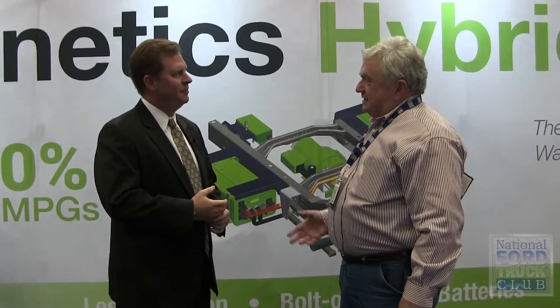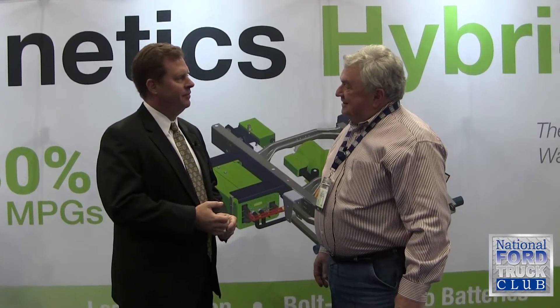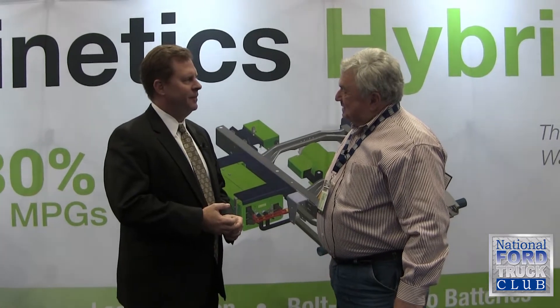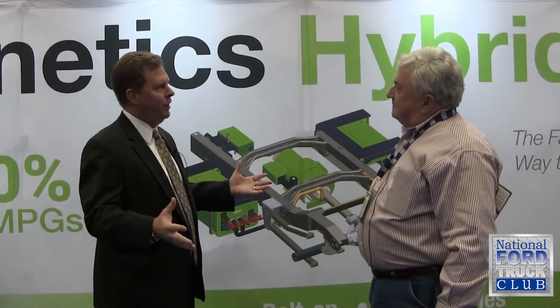This is a really exciting product. You and I were chatting for a minute, but I really want you to share with my associates around the country what you guys are up to. Thank you for the opportunity to talk to your readers and the entire Ford family.